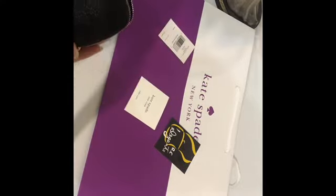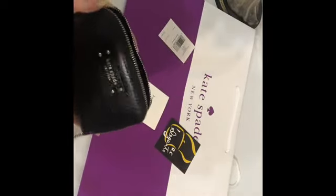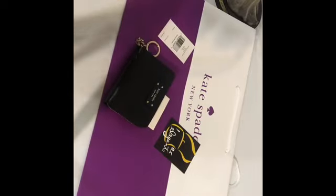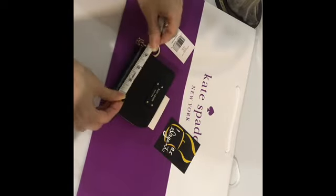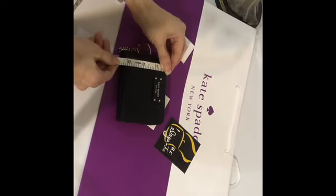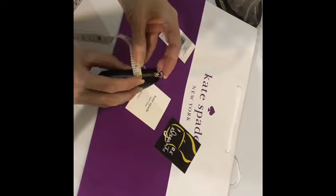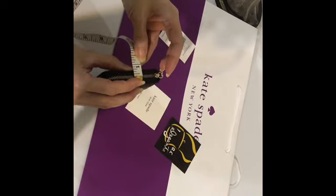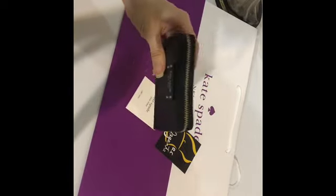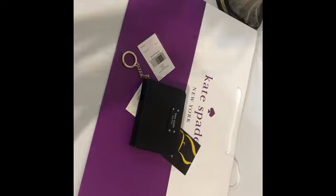This is very functional and good if you're fond of carrying small bags. Let's measure it — length is four and a half inches, height is three point twenty-five inches, and depth is point eight inches, less than one inch. Small key continental wallet from Kate Spade.